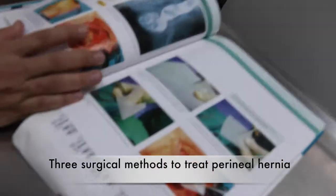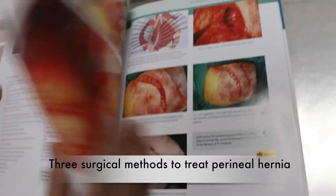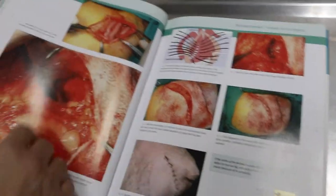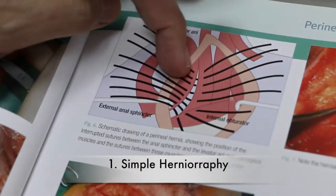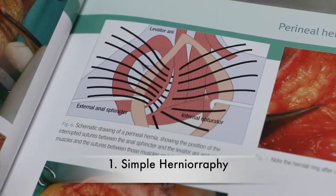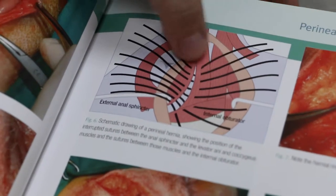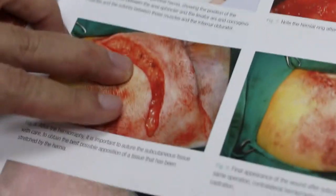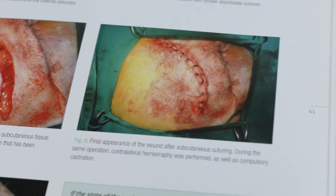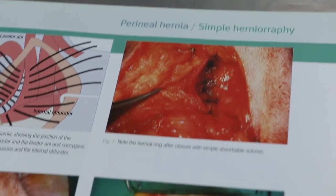There are three methods of treatment. The simple method is to just make a cut and stitch up the muscle area — one side to the other. You stitch the muscle with simple interrupted sutures from one side to the inner sphincter side. After that, you close up the skin. This is a simple hernia repair — and that's what we did in these two dogs.